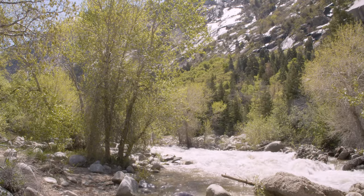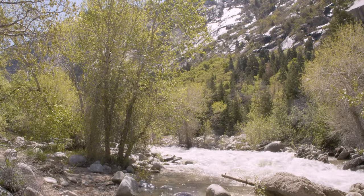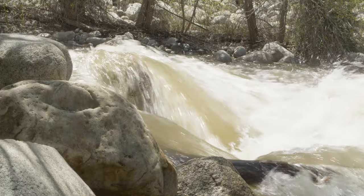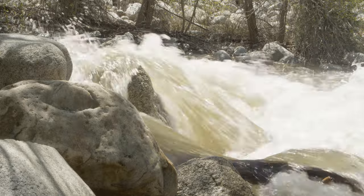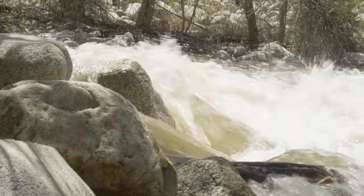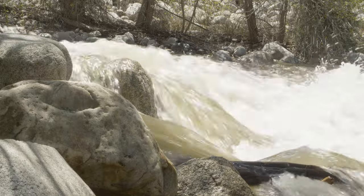As I mentioned, debris basins are located generally at the mouths of canyons, and the purpose of them is to capture sediment, gravel, boulders, and other debris that come down the canyons during a high flow event after a storm or during snow runoff.